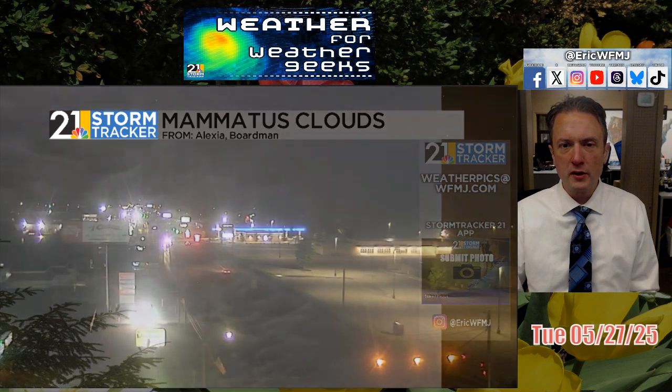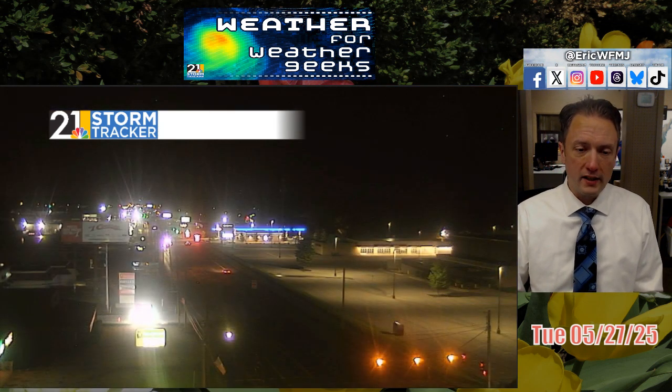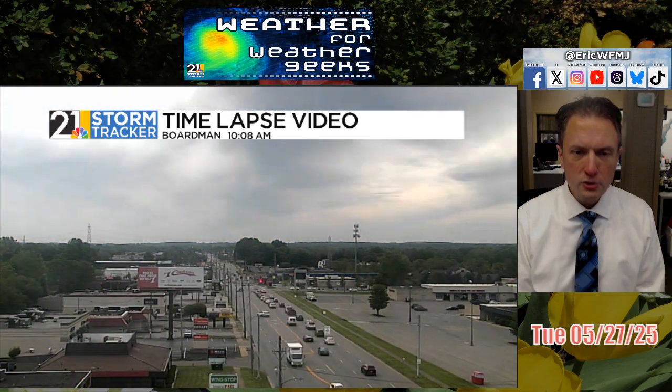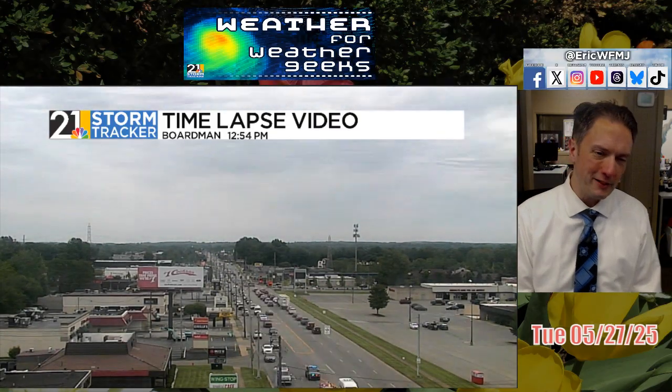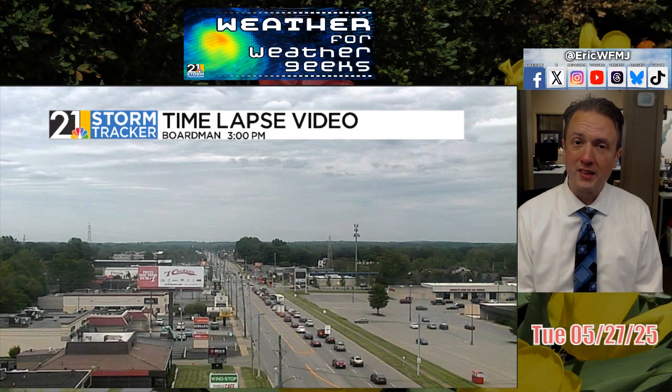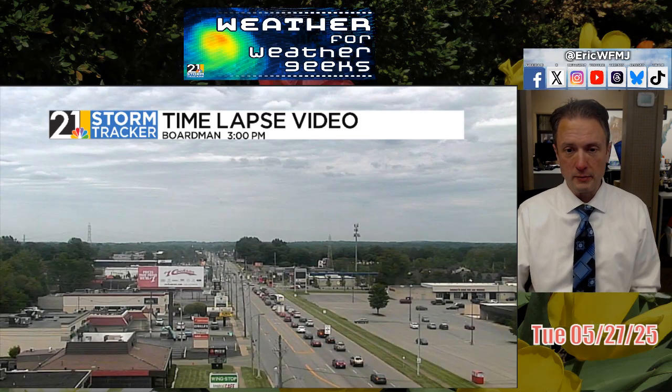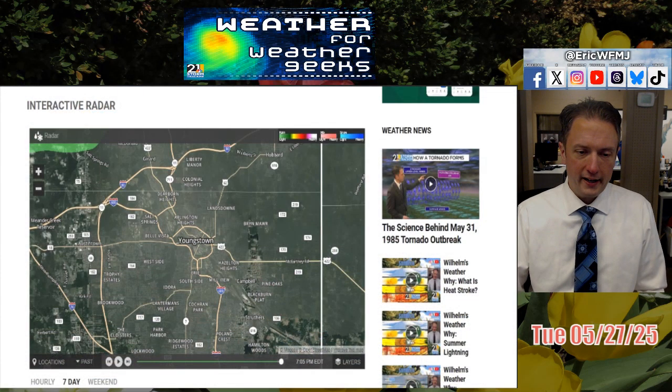Yeah, some mammatus clouds this morning. We also had a great sunrise with this advancing cloud deck — a red sky at daybreak. You know the old saying: red sky in the morning, sailor take warning. Usually means — not always — but usually means clouds are advancing and some precipitation may be on the way. It's not going to be much tonight, but yes, some precipitation is indeed heading our way.